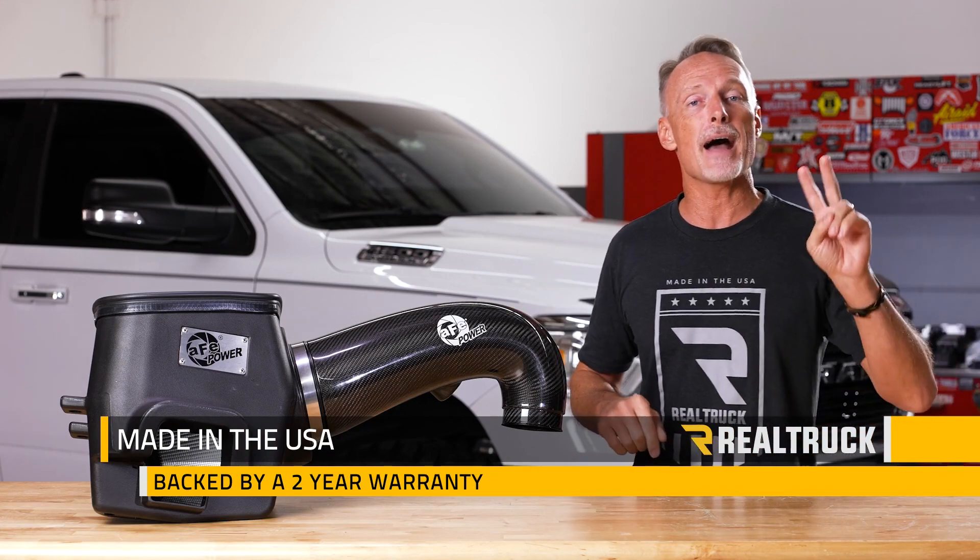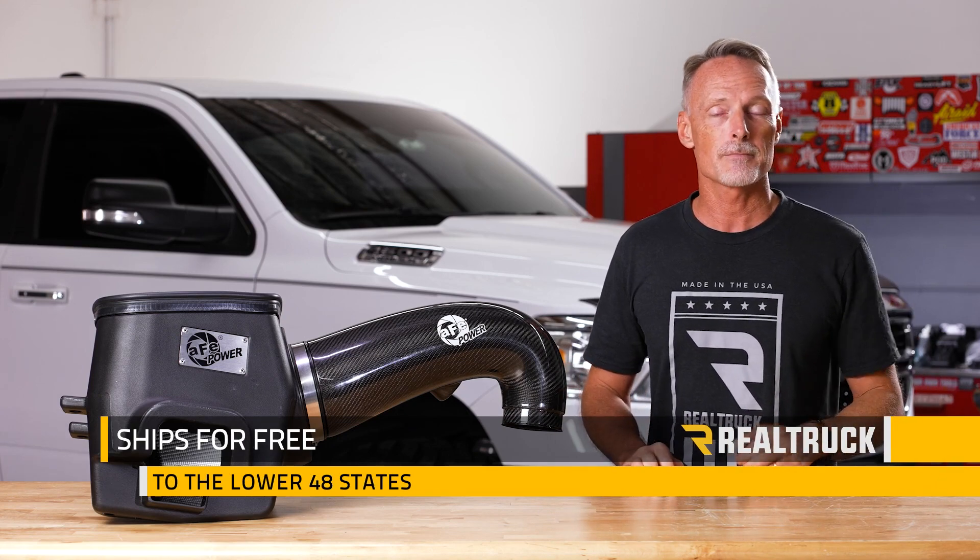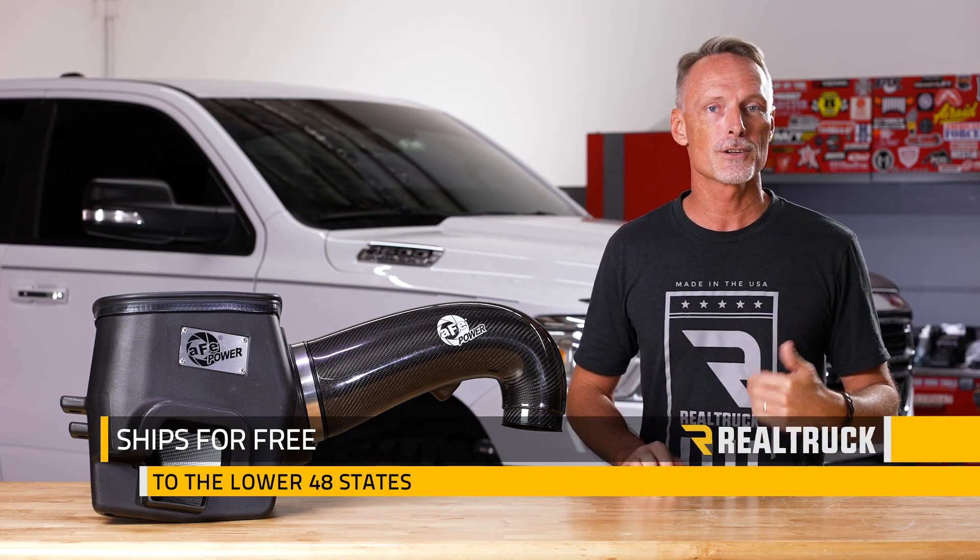The AFV Track Series cold air intake is made in the USA and backed by a two-year warranty. We ship it for free to anywhere the law allows in the lower 48 states. If you have any questions, call the experts or visit us online.